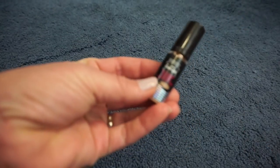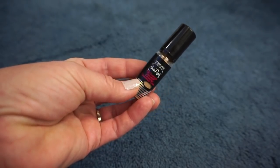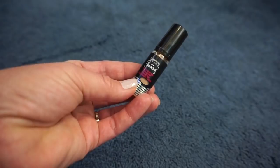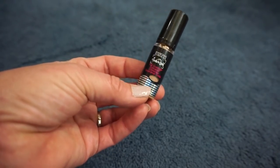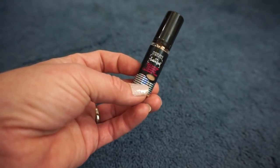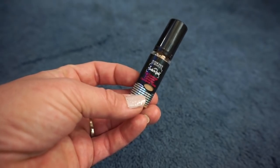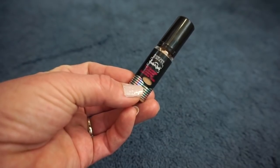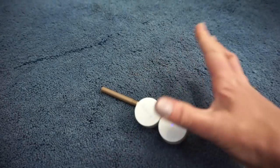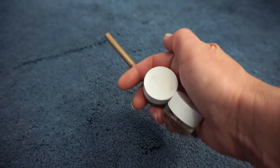Then we have the Physicians Formula Full Coverage Concealer. This is really, really full coverage — you only need a tiny little bit. This would look really good as a foundation; I wish they made a foundation like this. It can look a little dry if you use it that way, so make sure you're hydrated, but it's beautiful. So I'm going to hold on to that as well. In total, I'm getting rid of three items from this week — those just didn't work for me and they will be leaving.